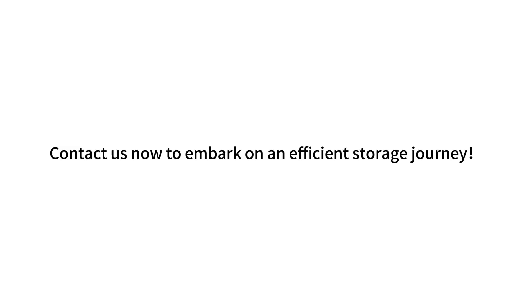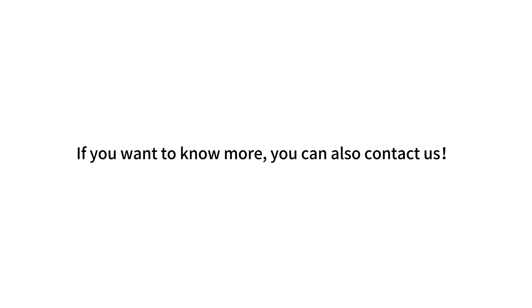Contact us now to embark on an efficient storage journey. If you want to know more, you can also contact us.